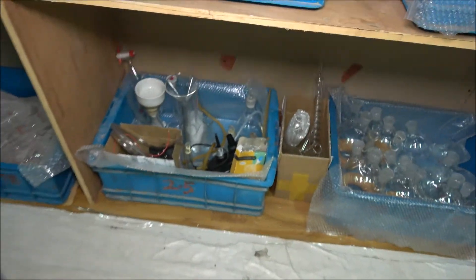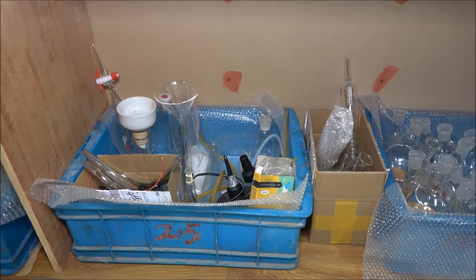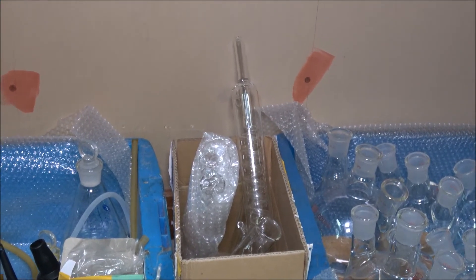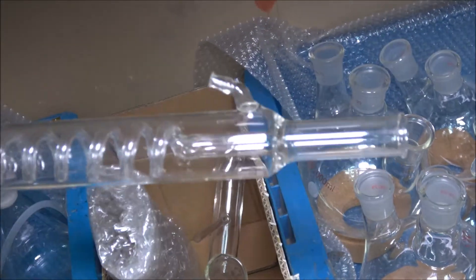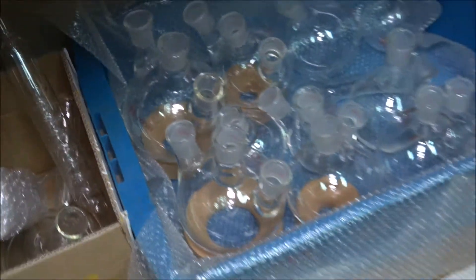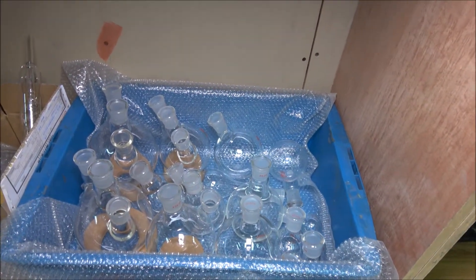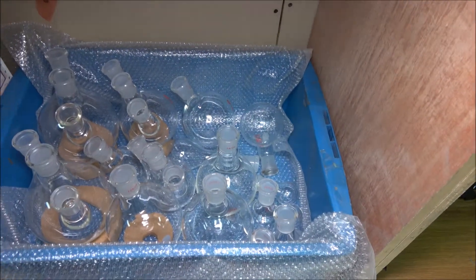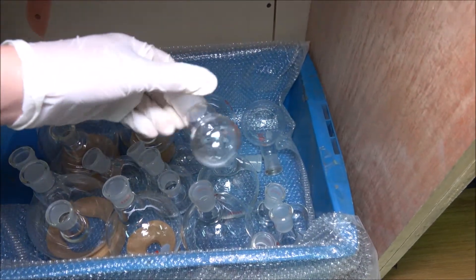Down here I got some funnels, filters, pumps, and tubes — basically anything I can't categorize. I also got some old-school glassware over here. It's a total waste of money; I never get to use them. I'm glad to say that I got a lot more flasks this year, as you can see. I also got those small ones — look how cute they are.